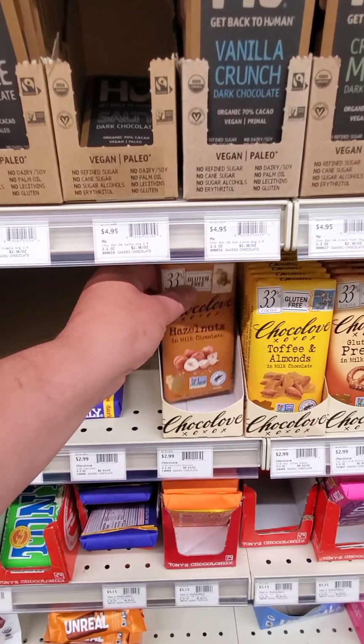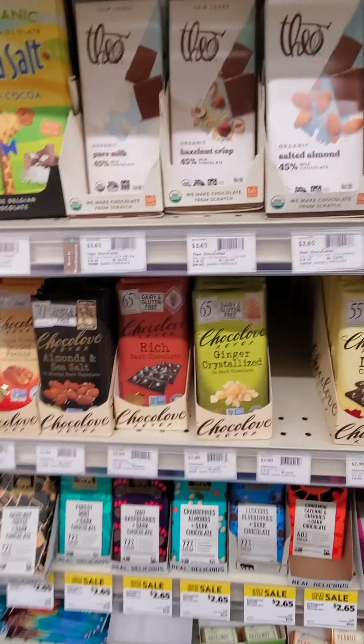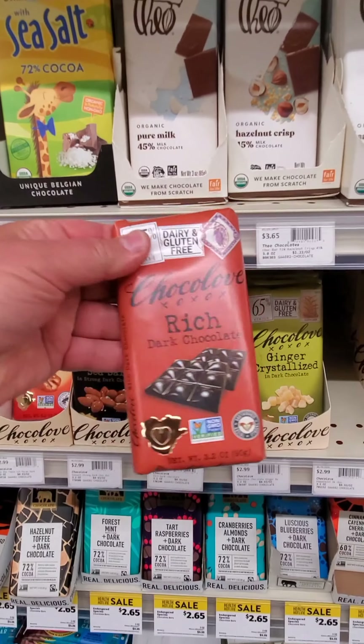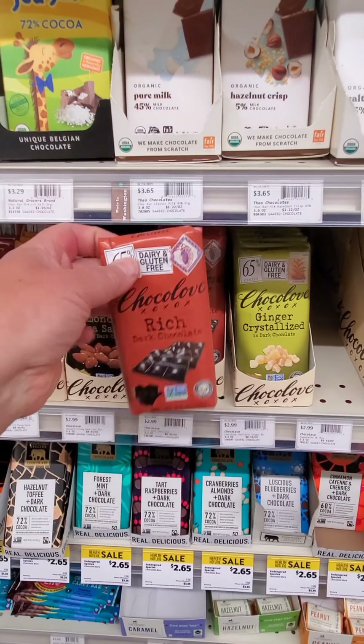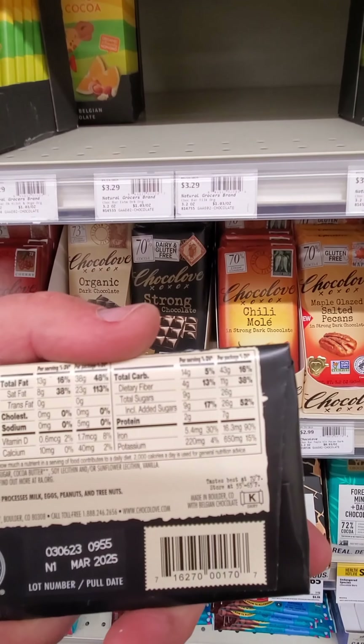This one has 15 grams of sugar, with 13 grams added — that's way too much sugar. The darker the chocolate, the better. Let's go get some richer dark chocolate. This one has 10 grams of sugar including added sugar. Going even darker, this one has 9 grams of sugar.